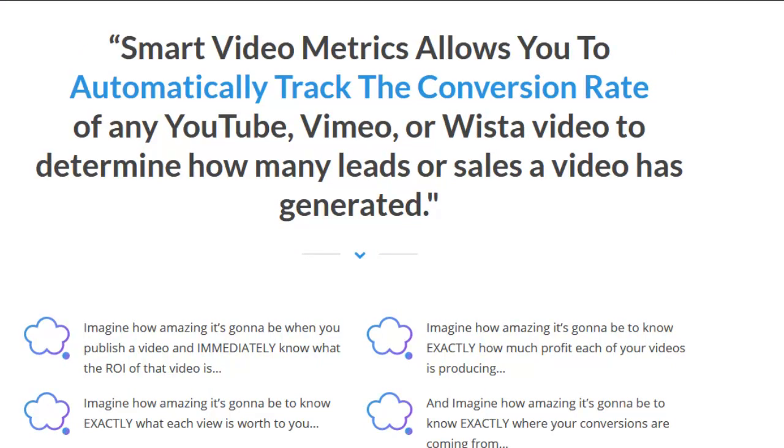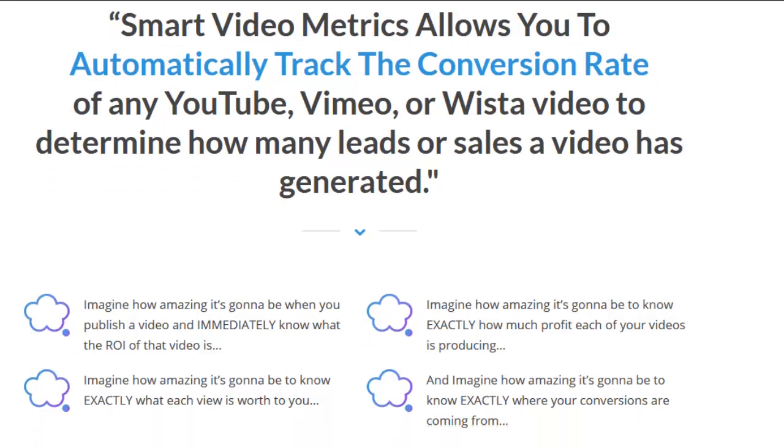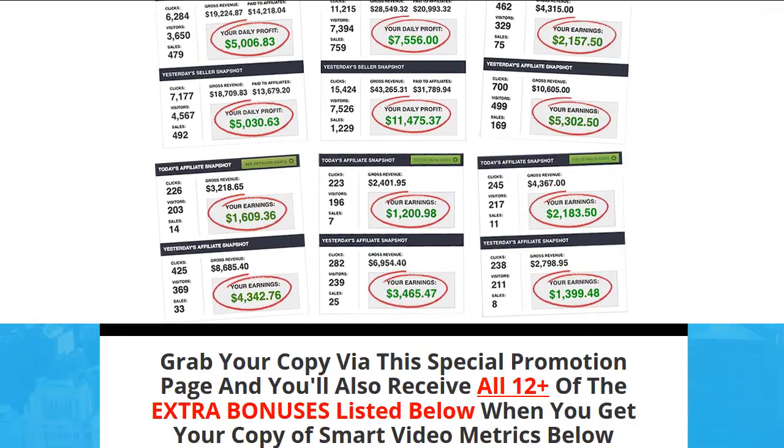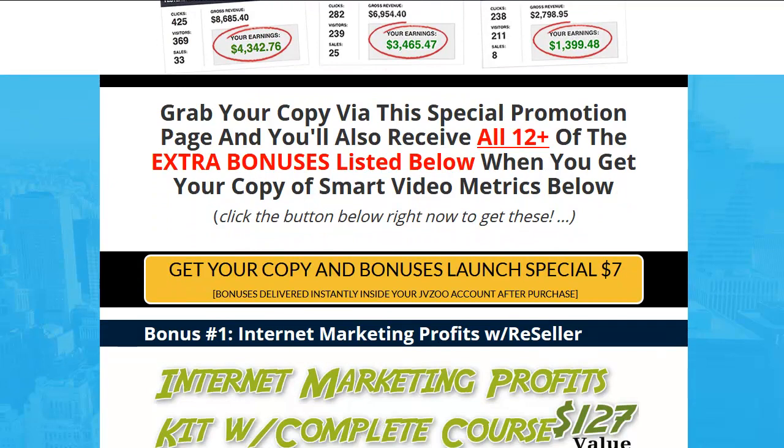Smart Video Metrics allows you to automatically track the conversion rate of any YouTube, Vimeo, or Vista video to determine how many leads or sales a video has generated. And for $7, let me show you what I've included for you — this is crazy.